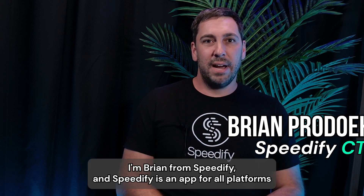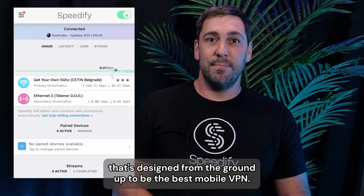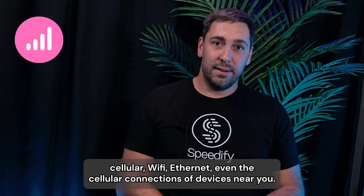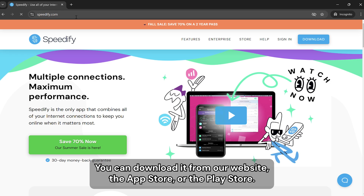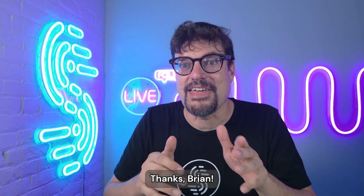I'm Brian from Speedify. Speedify is an app for all platforms that's designed from the ground up to be the best mobile VPN. It's secure, and it lets you combine all of your internet connections — cellular, Wi-Fi, Ethernet, even the cellular connections of devices near you. It's available for phones, computers, and even routers. You can download it from our website, the App Store, or the Play Store.